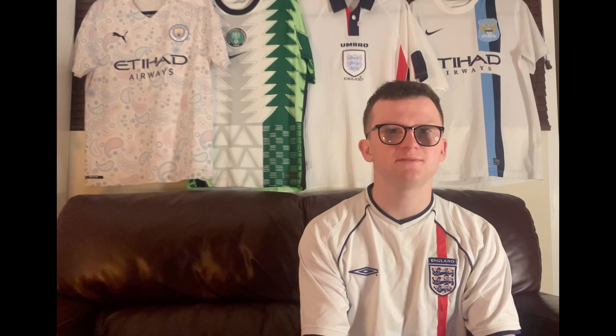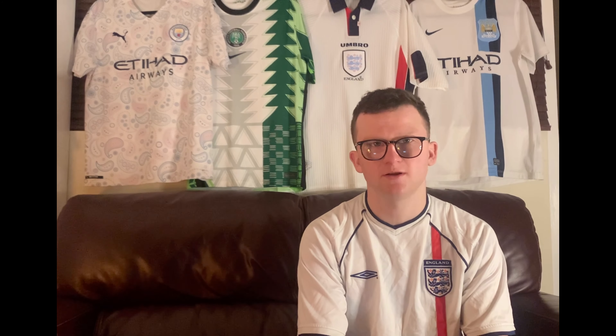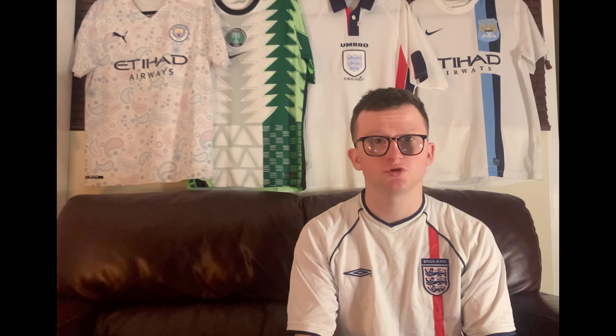Hi there everybody, welcome back to my YouTube channel. This week it's just based on shirts that I've been finding and buying. It is a great thing to be able to just go and look around shops for old football shirts. It's tedious and long, but I've found some absolute corkers when I've been out. This is just summing up and showing you what might be available on my shop as well.